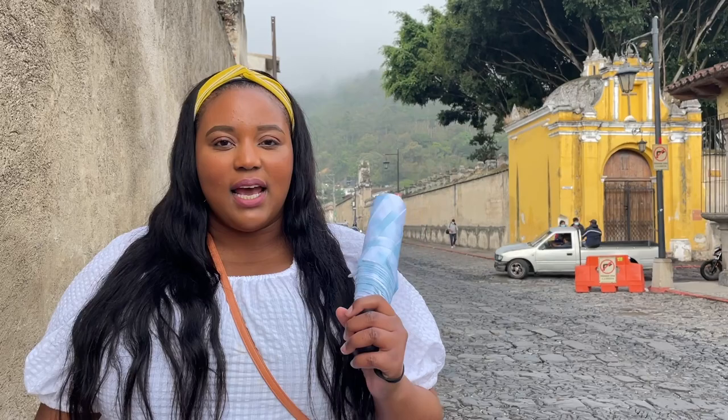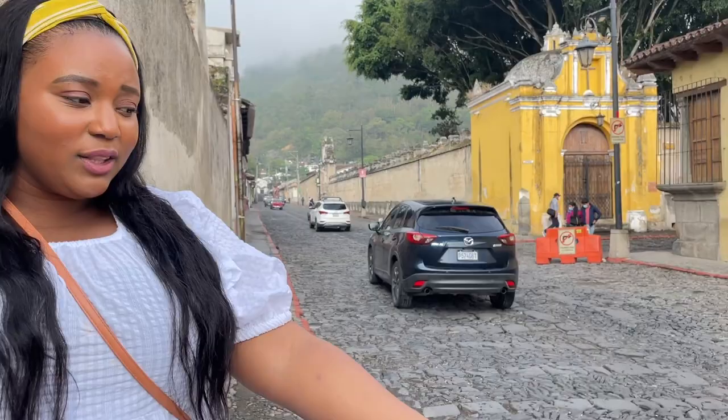Hello everyone and welcome to my channel. I'm in the beautiful city of Antigua, Guatemala, and I'm here to tell you everything you need to know before visiting. Number one: you need to have an umbrella during the rainy season. We had to go back home because we forgot our umbrellas, and of course now it stopped raining.